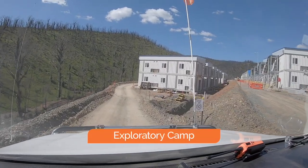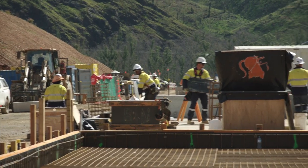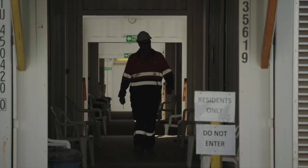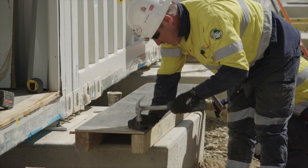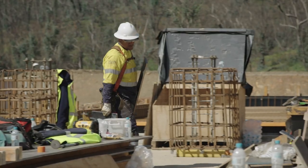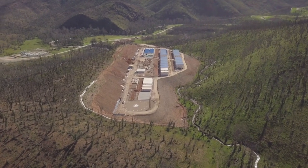The Snowy 2.0 workers who have already been staying in Lobs Hole have been joined by another 30 of their workmates. There are now 66 people living on site in Lobs Hole, and the exploratory camp is fast taking shape. The accommodation modules are now all in and the tradespeople are doing the final connecting of services and constructing the support facilities. By the time the camp is finished, there'll be more than 300 people living here and calling this place home.